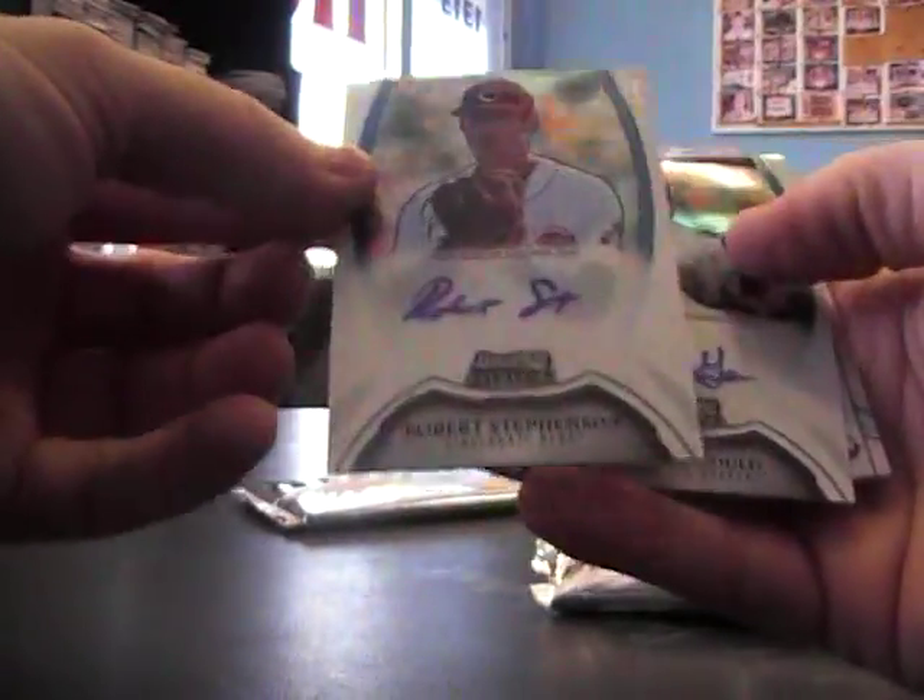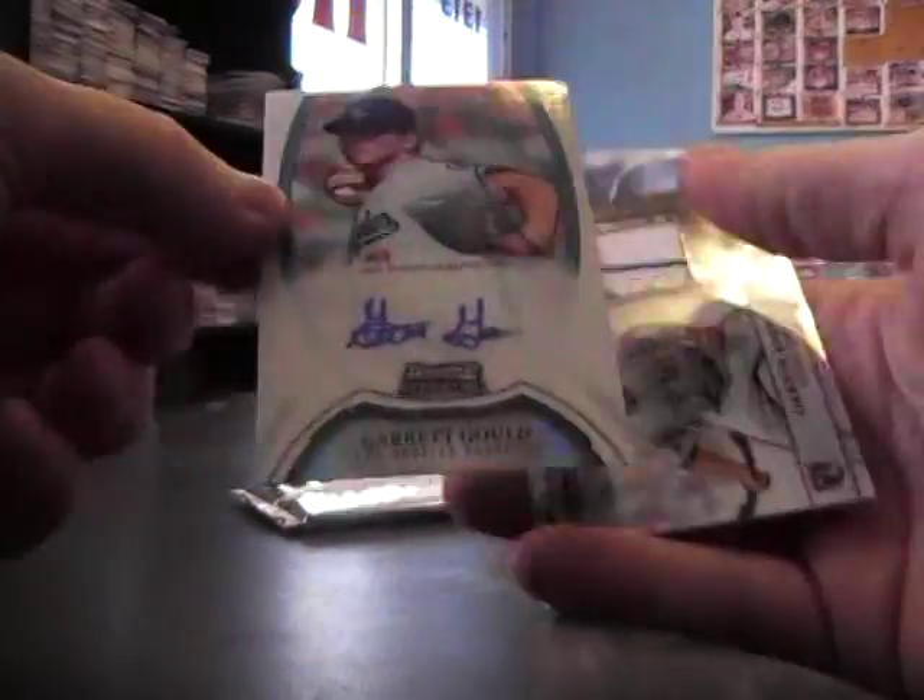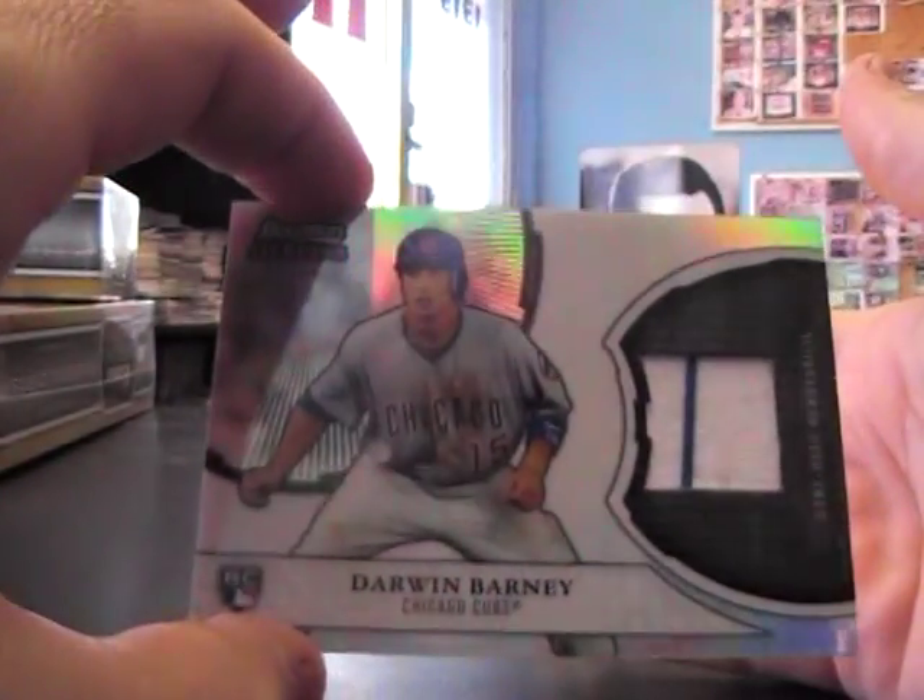Robert Stevenson, Robert Stevenson autograph, not numbered. Garrett Gould autograph, 199. And a jersey of Darwin Barney — actually has dirt on it. His shirt on the picture is dirty, there's actually specks of dirt on his jersey, clay or something.